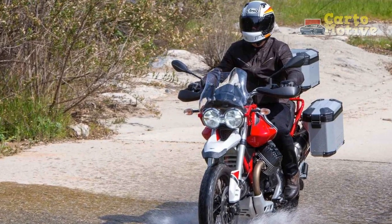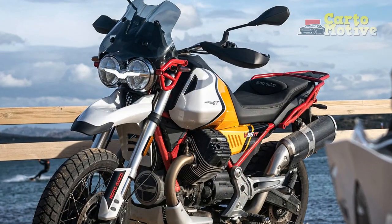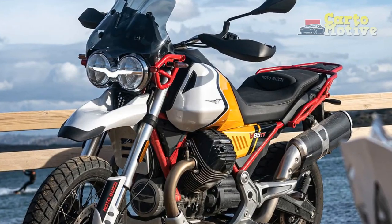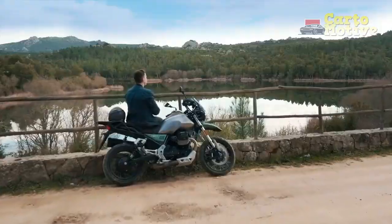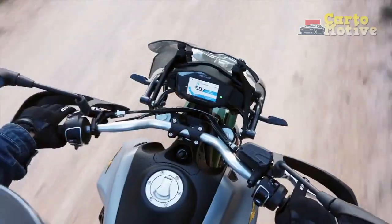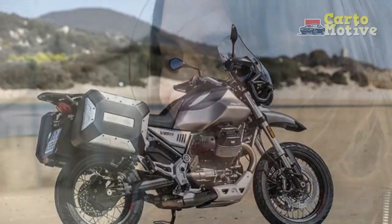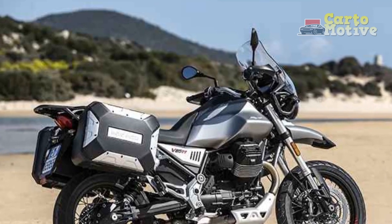Adventure Touring Capability: True to its name, the Moto Guzzi V85TT excels in touring versatility. Equipped with a comprehensive suite of electronic aids — including multiple riding modes, traction control, and ABS — the V85TT empowers riders to adapt to varying conditions effortlessly. Whether cruising down a highway, navigating through twisty mountain roads, or venturing off the beaten path, this motorcycle offers a dynamic and adaptable experience.